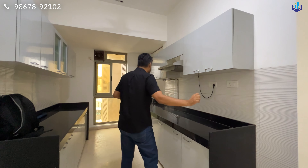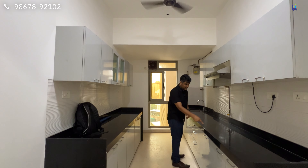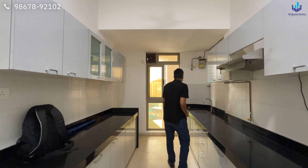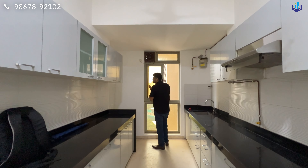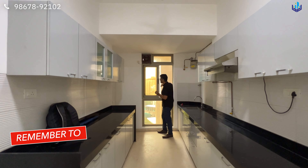Here you have a place for the refrigerator. Here you have extra storage. Here you have a countertop and a gas hob. Here you have a burner — the pipeline is installed in the building.